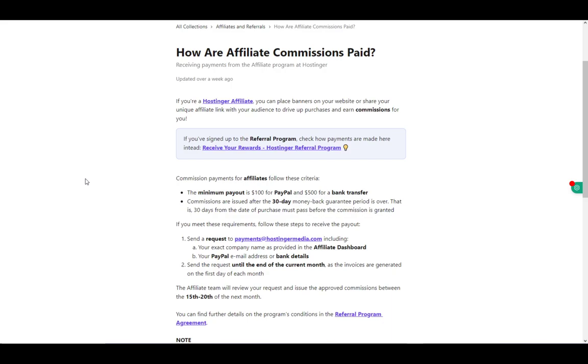If it's accepted, you will get the money via the payment method you specified. If not, your request will be denied. That's pretty much it — hope you guys enjoyed, and I'll be seeing you guys next time.